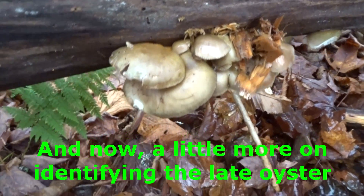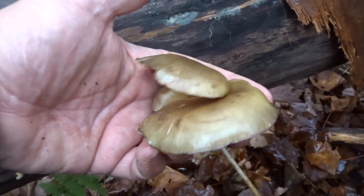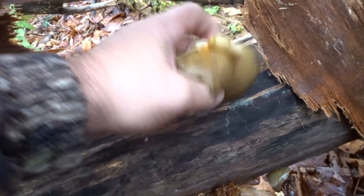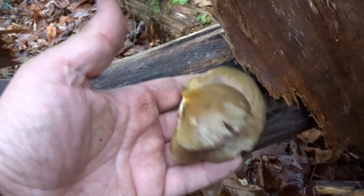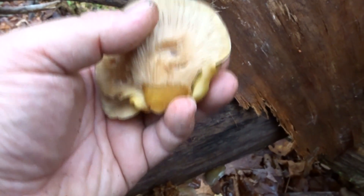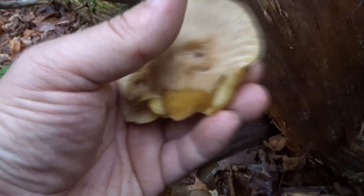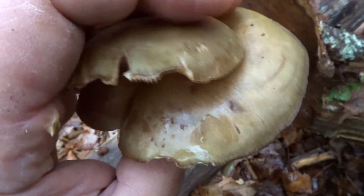Some things to note when you're identifying the Panellus: it grows in layers attached to one another, just like the regular oyster. Its cap has a greasy feeling, just like the regular Pleurotus oyster. It grows in a kidney shape or a fan shape. It can be anywhere from one to six inches in diameter, and it's thick and fleshy — also just like the regular oyster. It's densely gilled, just like the regular oyster. Its gills trace all the way back to the stipe, which is just a little stub, just like the regular oyster when it's growing out the side of a tree. In just about every way imaginable, this mushroom is just like the regular oyster.